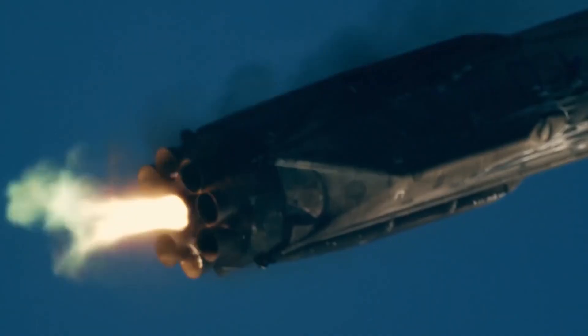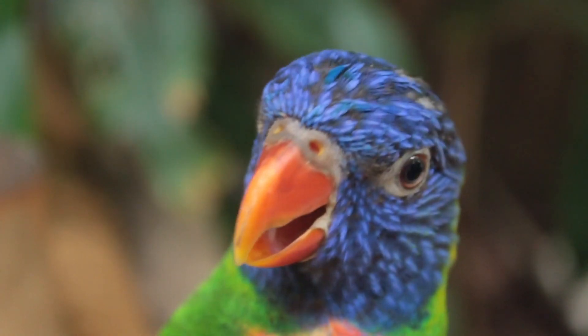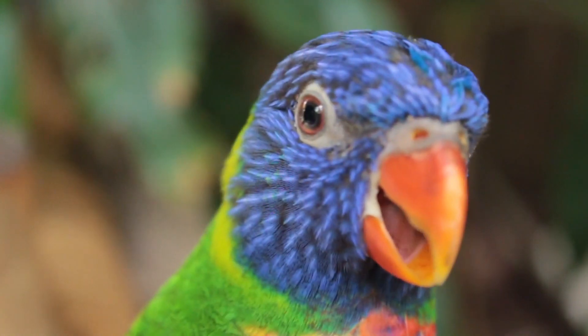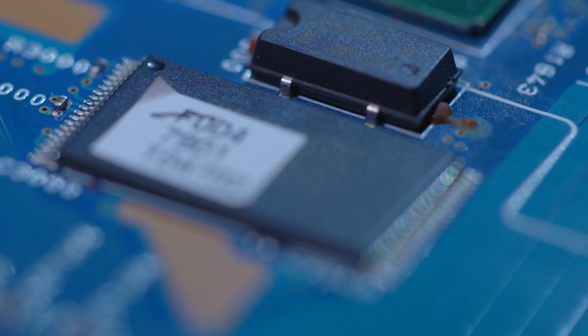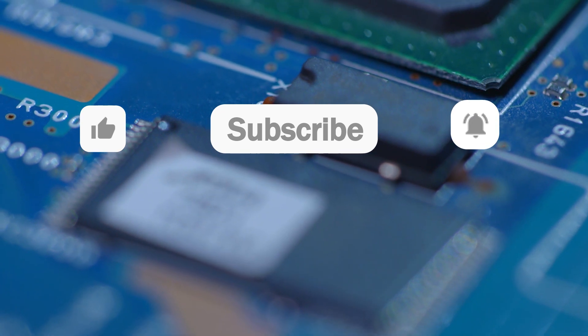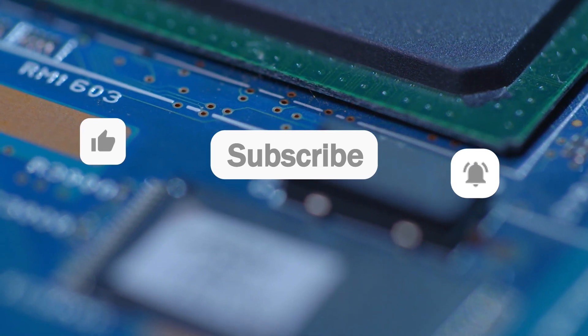Scientists and engineers will continue to work to make the impossible possible. I hope you have learned something new and had fun watching this video. It would be awesome if you would subscribe for more cool science and engineering videos, because the world is full of fascinating things. Don't forget to click the like button and activate bell notifications. Stay curious — until next time, see you.